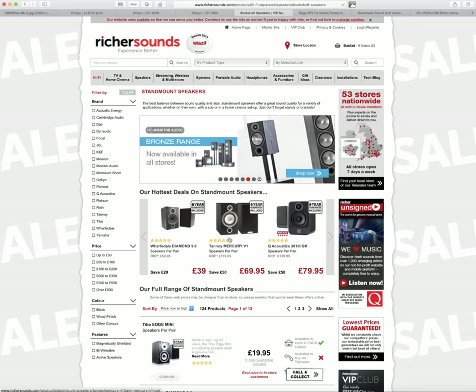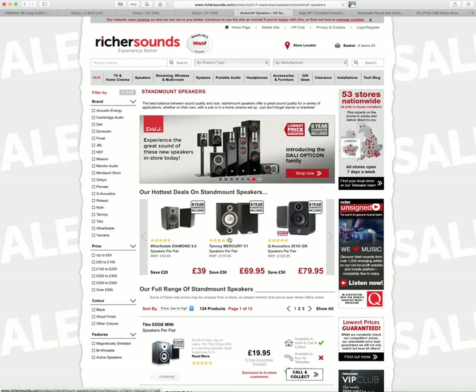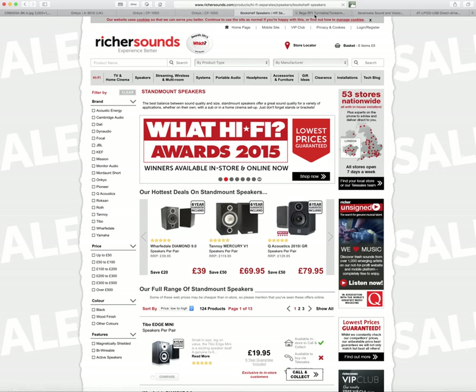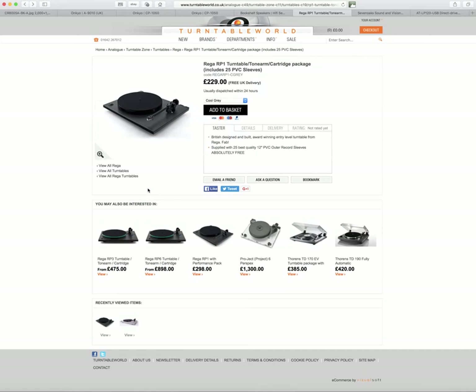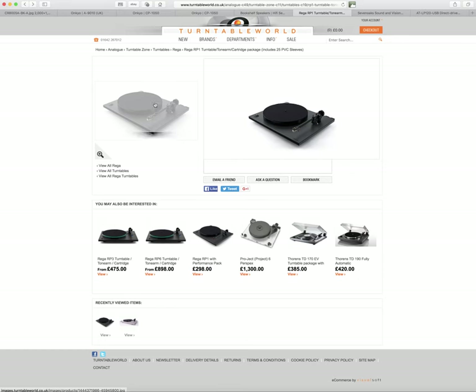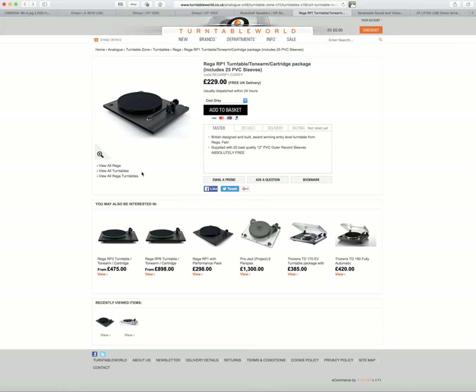My favourite hi-fi manufacturer is from a company called Rega — a United Kingdom-based company. Sadly, places like the States and Europe pay a little bit more for them. This is the Rega RP1. I found it on a site called Turntable World for £229, which is very reasonable — that's three Crosley Cruisers. Normally in its base spec it's just over £300, so you're saving significantly here.